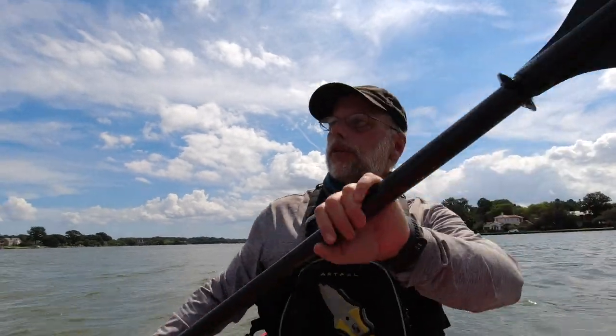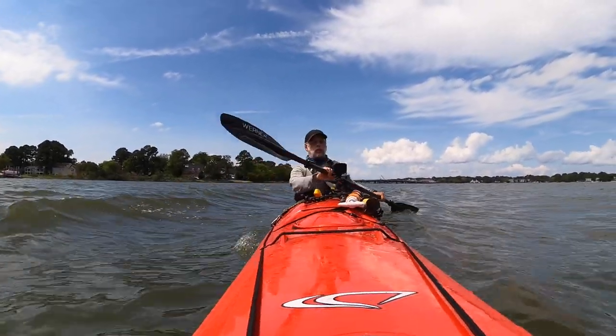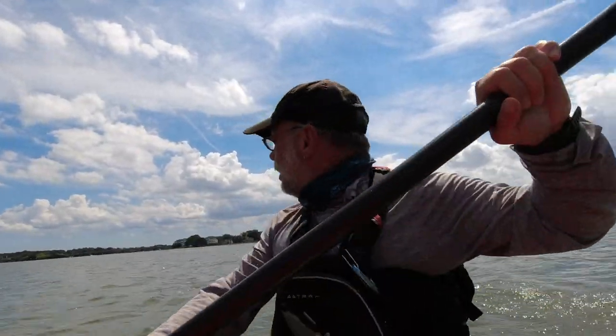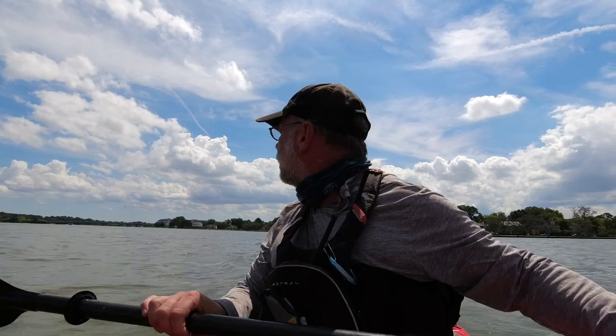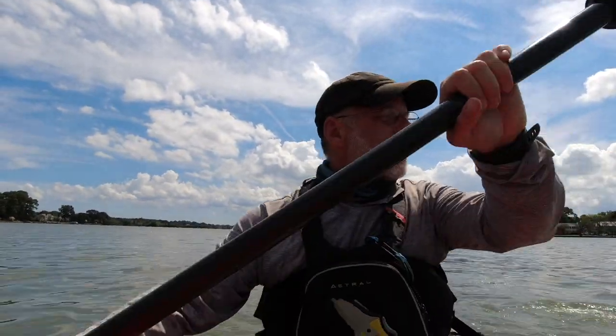The level of information you give someone can change based on the risk you're undertaking. For me today — a little day trip, won't even be in the ocean — not a whole lot of risk. But we can increase the amount of information based on how much risk we're exposing ourselves to. Instead of a text message, maybe it's an email to a friend: 'Hey, I'm going away for three days, here's where I'm paddling, here's an overview of my route, if there's a problem, call these park rangers.' That's sort of level two.